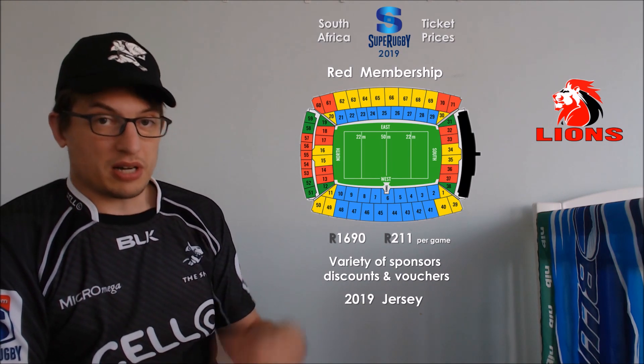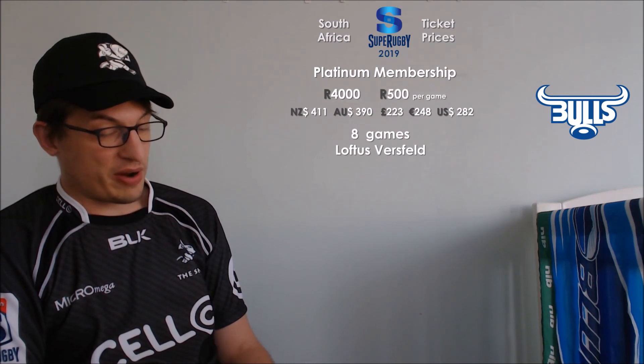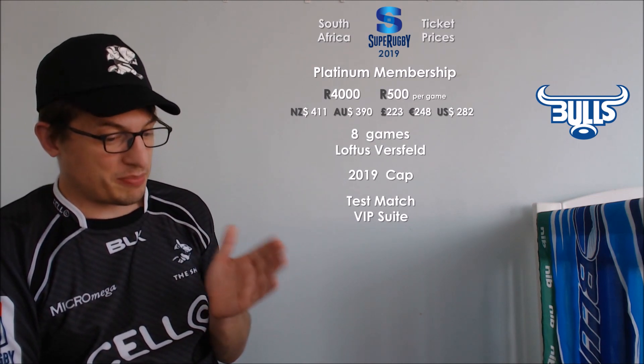Just the two options for the Lions — no four-tier level like some of the other teams have. For the Bulls, just across the way, they are a bit of an exception because they have an ultra high level that the other teams don't offer. The Bulls' most expensive option is their platinum option. Platinum will set you back 4,000 rand for the season — that's 500 rand per game over Super Rugby. You get a cap, which is not quite as nice as getting a jersey, but you do get a VIP suite for any test matches played at Loftus.